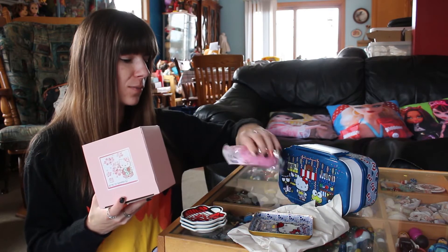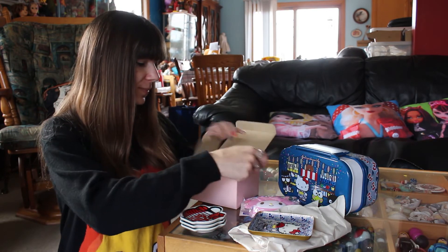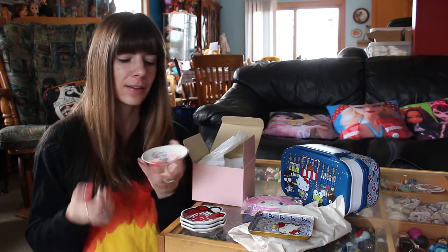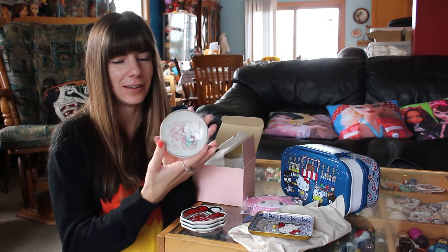The things I was most excited about that came from Japan were these guys. I really like the cherry blossom imagery, and just cherry blossoms in general. So there was this cute little plate — it was called a dessert plate. It's very small.